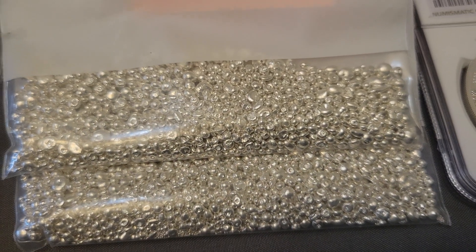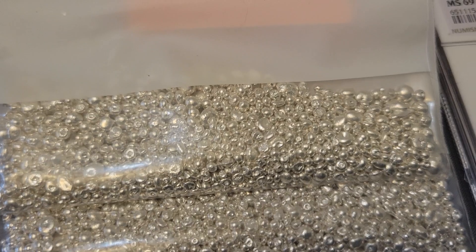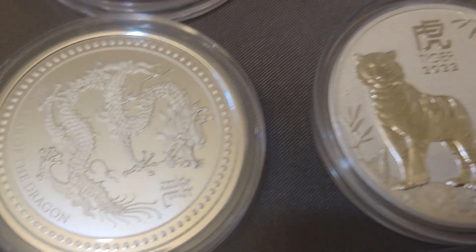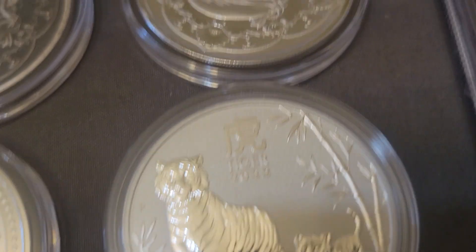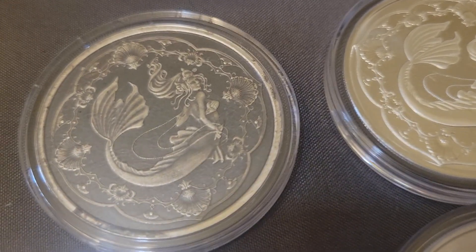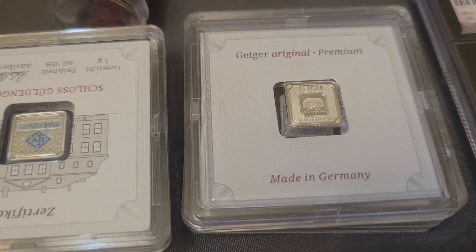We've got a couple bags of three-ounce shot, 999 silver in each bag. Then right here we've got a Year of the Dragon, a Year of the Tiger, the Mermaid in both silver and antique finish.